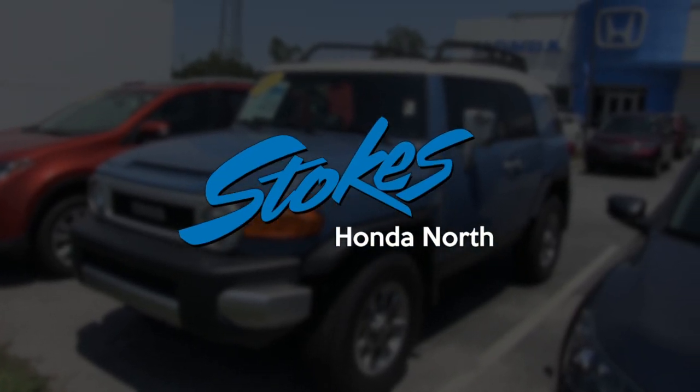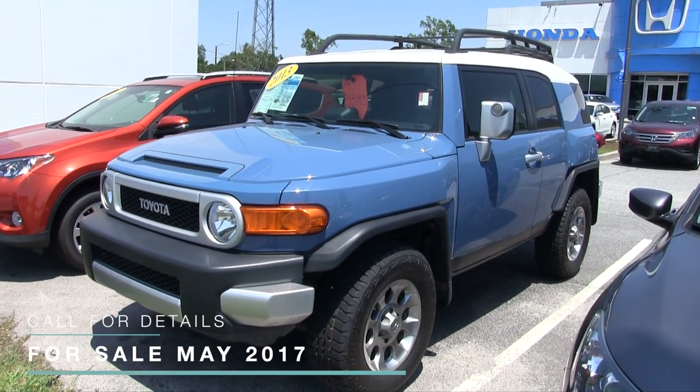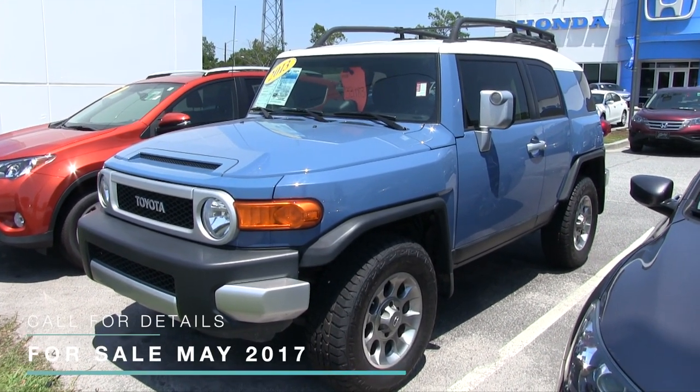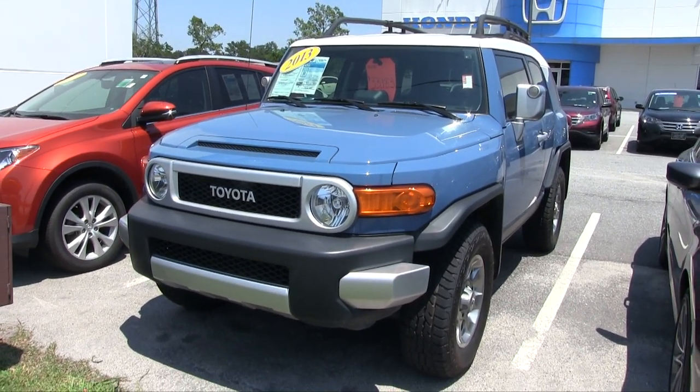What's up everybody? Welcome to Stokes Honda North. Today we're going to be looking at this 2013 FJ Cruiser for sale, four wheel drive, good looking vehicle. Again, 2013 FJ Cruiser at Stokes Honda North.